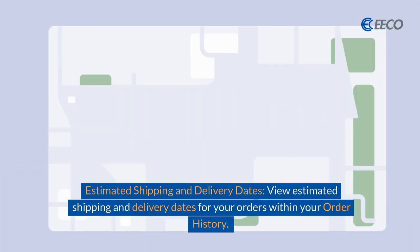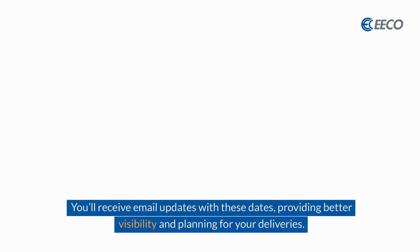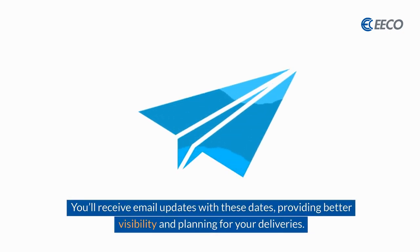We've also enhanced our estimated shipping and delivery dates, allowing you to view estimated shipping and delivery dates on your order within your order history. Taking it one step further, you'll receive email updates with these dates, providing better visibility and planning for your deliveries.